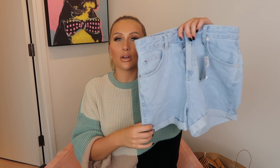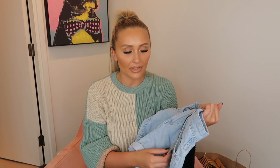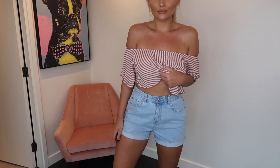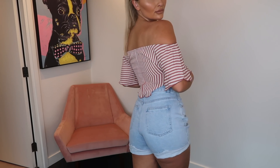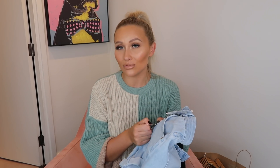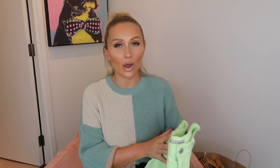Along the denim front I've also got this pair of mum style denim shorts. I cannot get over how similar these are to a pair of Zara denim shorts I have — the fit, the colour of the denim, almost everything is the same. I love that they're just the right amount of tightness — they don't cling onto the back of your legs and you can still sit down. These were £12 and I'm wearing a size 10.